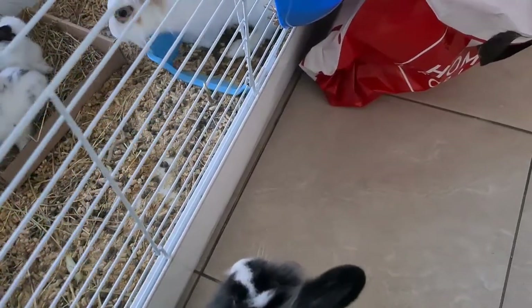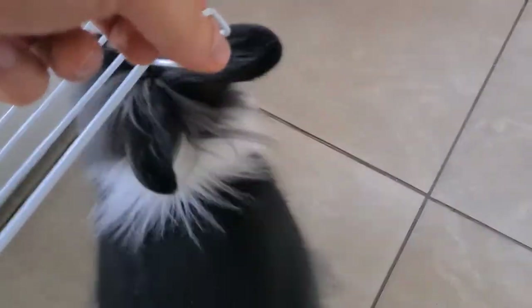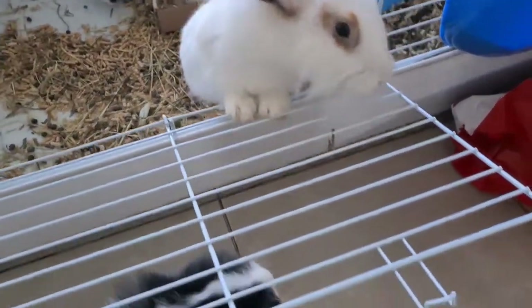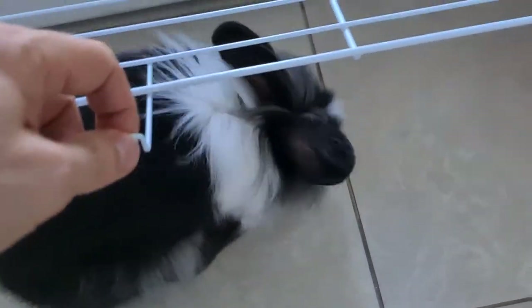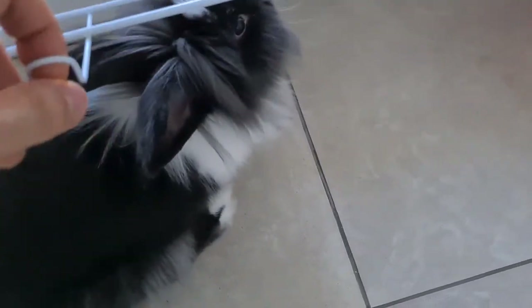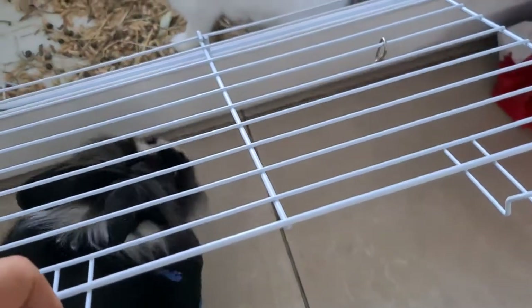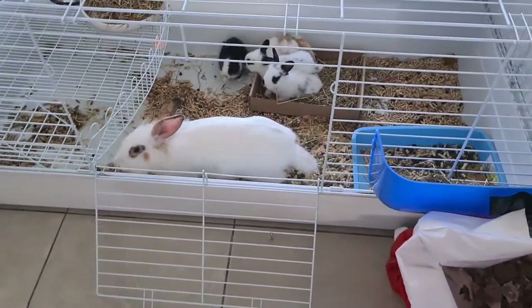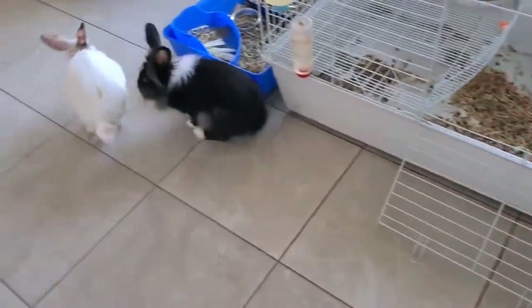Do you want to come inside? Say hi to your babies. I have to move out of the way. Mummy bunny's here — she wants to come outside. Sushi, you have to move. Not the smartest animal. Come on, move. Now, do you want to come inside? You want to go outside, right? There we go.